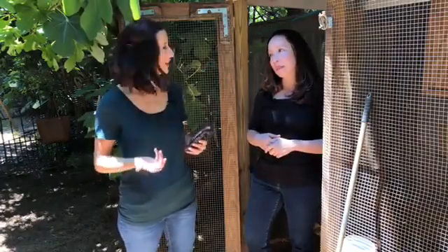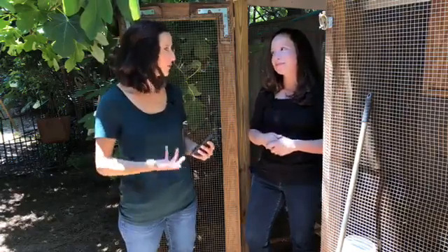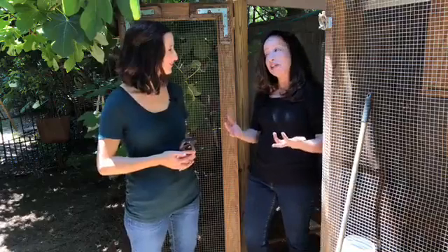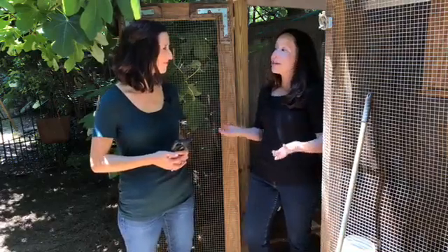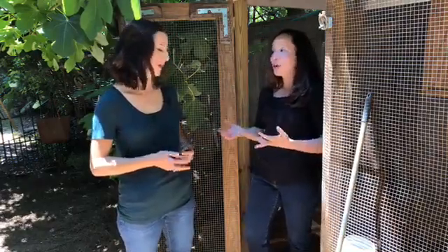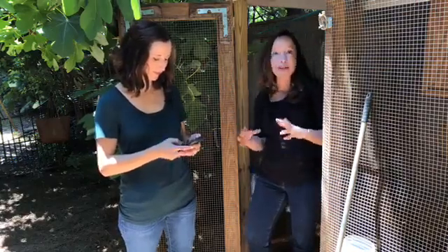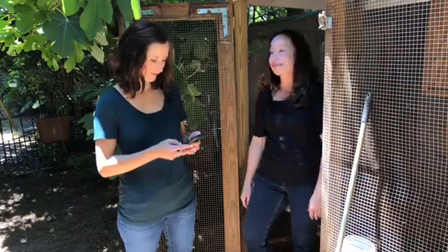What about organically raised chickens — is that any different than regular chickens? When it comes to chickens in your backyard, there isn't necessarily a difference that we see. It's something you can consider, but it's not necessarily something we look at when examining salmonella in backyard chickens.